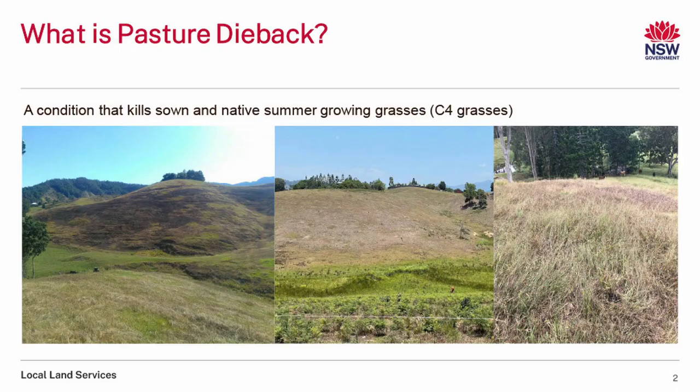So what is pasture dieback? It is a condition that kills sown native summer grasses — growing grasses, so C4s mainly. Pasture dieback is characterised as patches of grasses, and in more severe cases larger areas or whole paddocks being affected. Initially, the older leaves get affected; they start to turn yellow or reddish or both and discolour, and as the condition progresses, the whole plant will turn orangey-yellowy-reddish and become ill-thrifty and start to die.